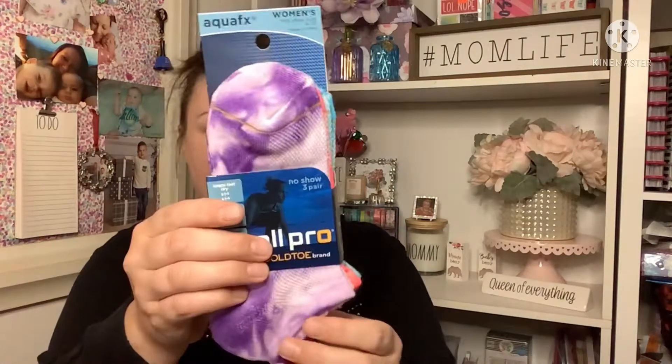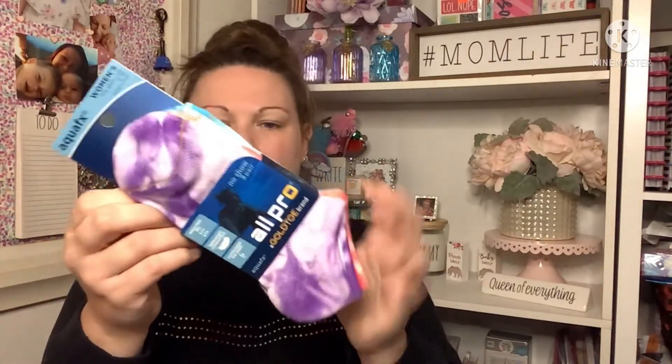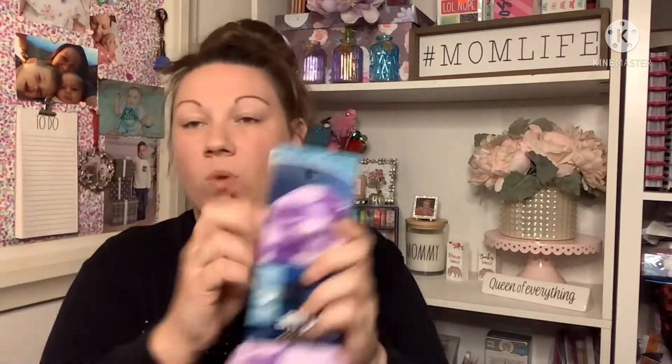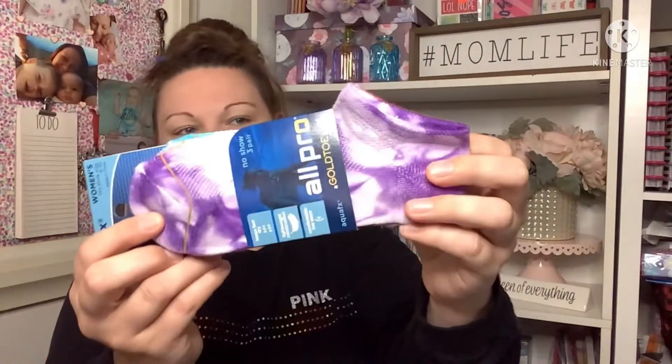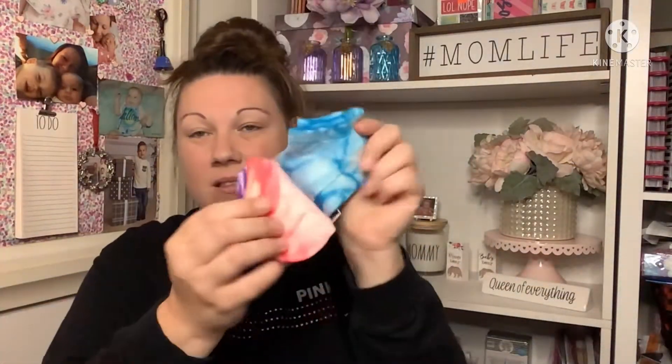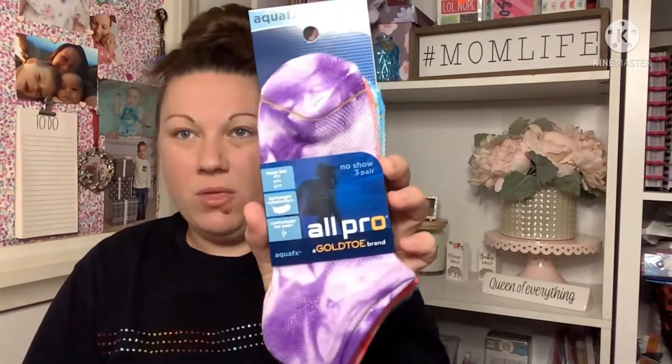The last great sock find were these — All Pro, a Gold Toe brand, women's. This one doesn't actually tell you how much they were, but I loved how these were all tie-dyed looking. You get a purple pair, a neon pink, and a really pretty blue color. I picked those up. I think I hit the jackpot with the Gold Toe socks — I can get rid of all the crappy ones in my sock drawer and replenish them with these comfy ones.